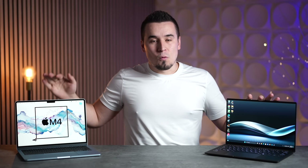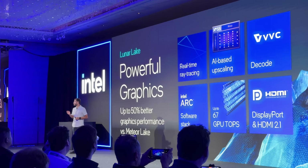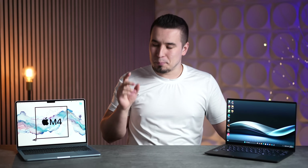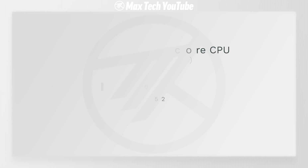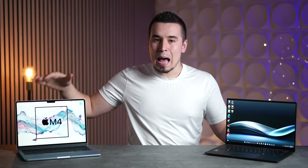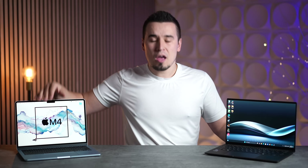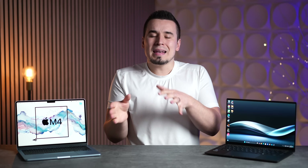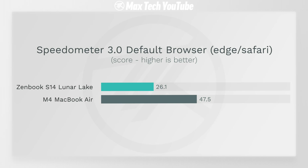Moving into performance: Intel's Lunar Lake was a huge step up, with on-package RAM and improved efficiency. But Apple's M4 is just crazy good. In Geekbench 6 single-core, the M4 is 35% faster. Looking at multi-core, Apple added extra cores and they're all faster — 34% faster multi-core than Lunar Lake. In Speedometer 3.0 web browser snappiness, the M4 is 82% faster, meaning more reliable, snappier browsing.